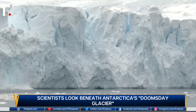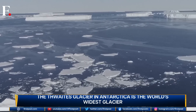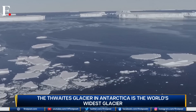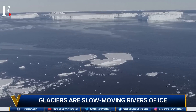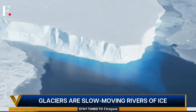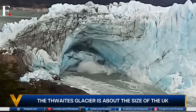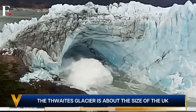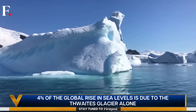This is the Thwaites glacier in Antarctica. Its width is around 120 kilometers, making it the world's widest glacier. But it's more famous for its nickname: the Doomsday Glacier. It's called that because it's melting, and melting fast. If it collapses, it could wreak havoc around the world.